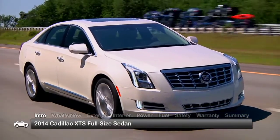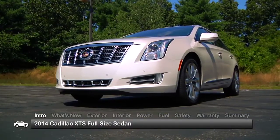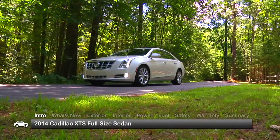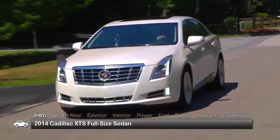Aimed to inspire a new generation of full-size luxury sedan shoppers, the 2014 Cadillac XTS presents a youthful, tech-savvy vehicle that pays homage to Cadillac tradition, but in a modern, more efficient package.